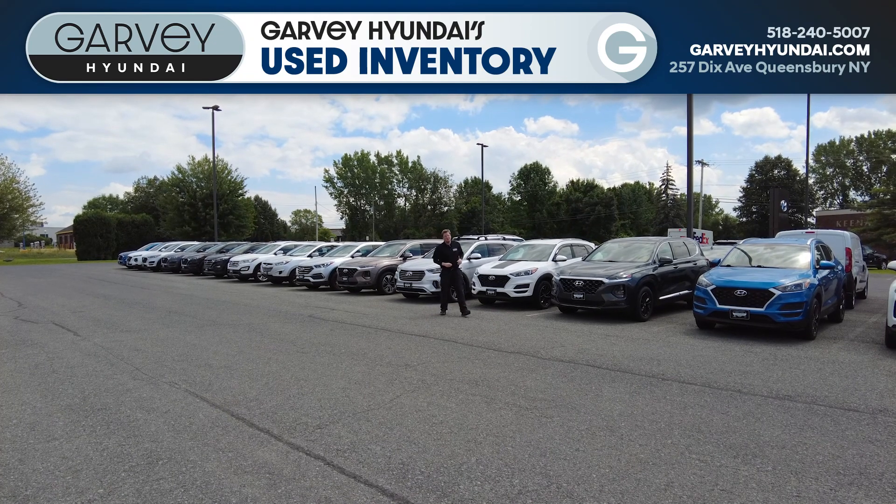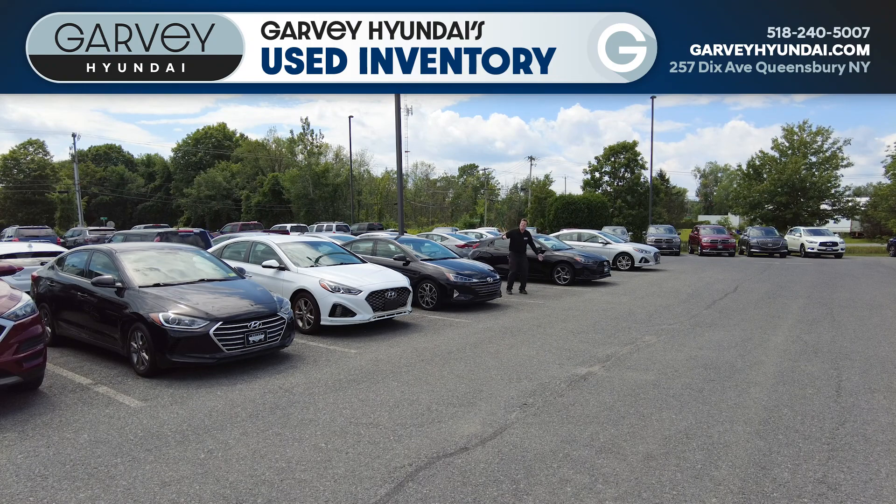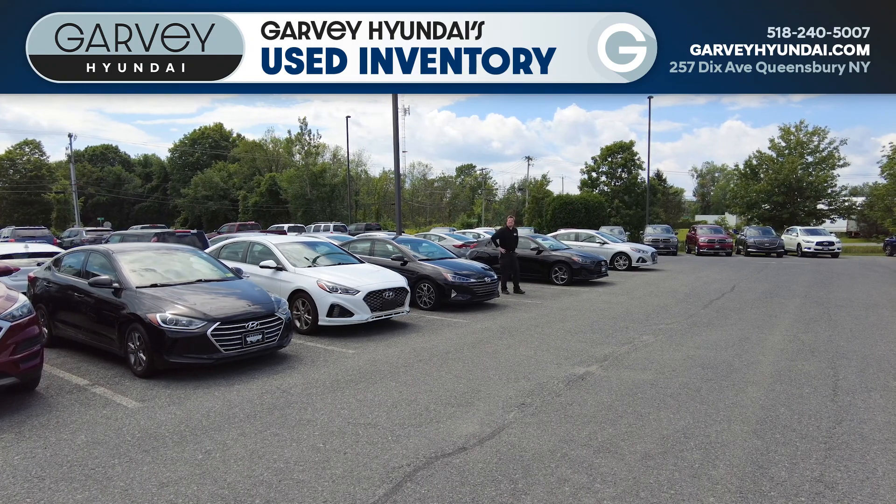SUVs over here, sedans over there — trust me. Elantra, Sonata, Elantra, Velocity Sonata. I told you, sedans. And a hatchback.